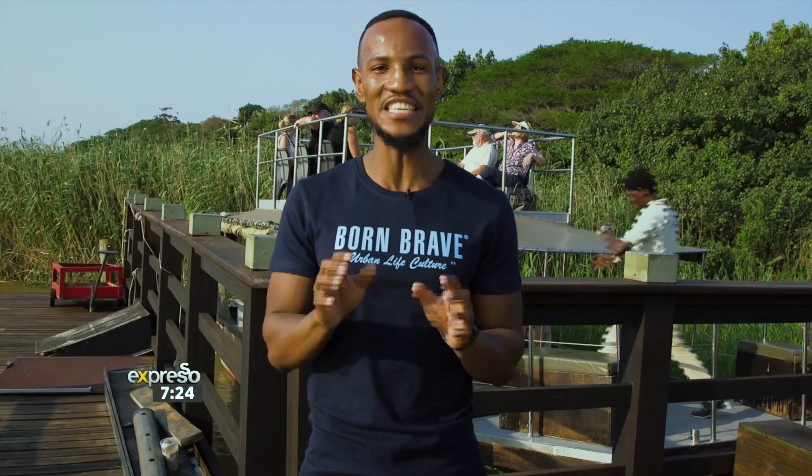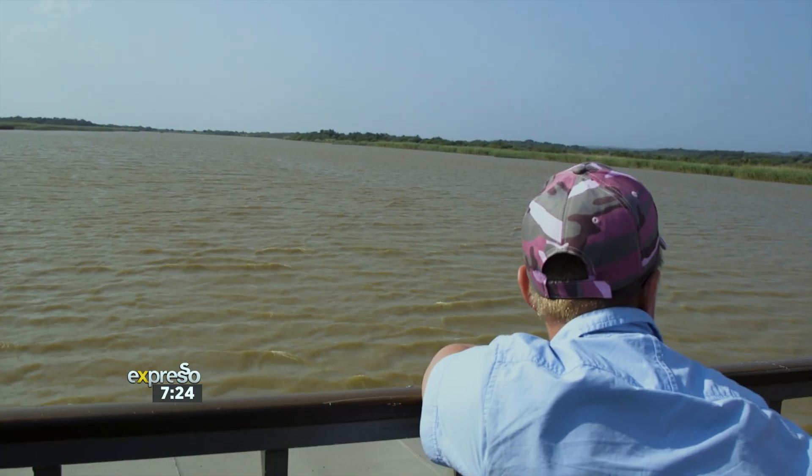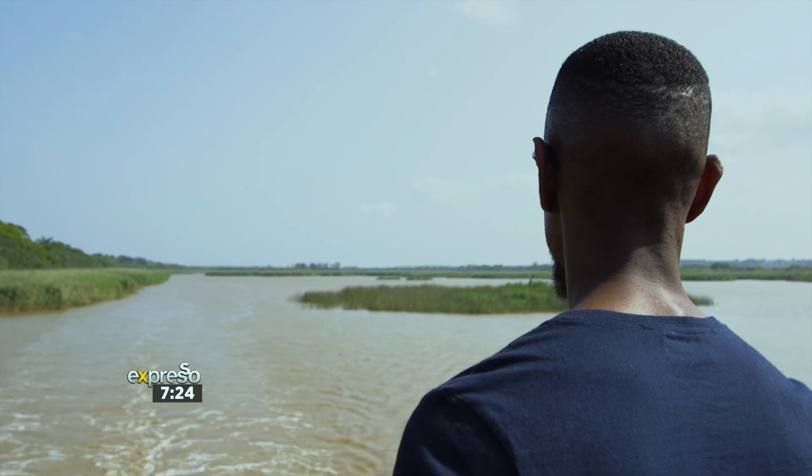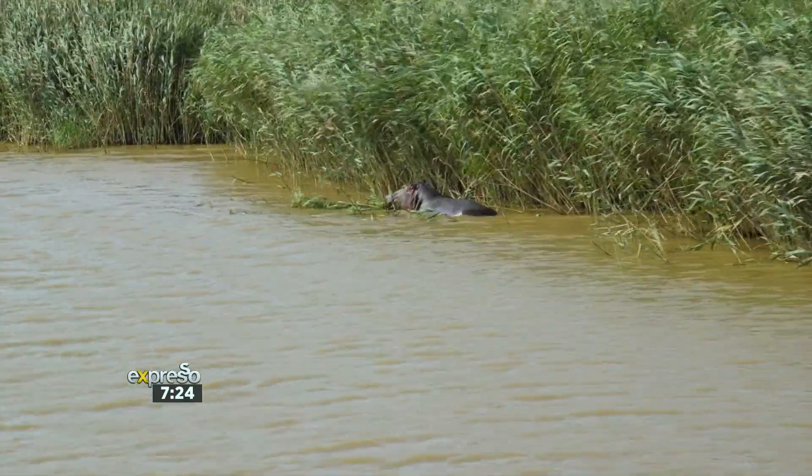Tourism month is all about celebrating the hidden gems that our country has to offer. And I must say, I'm so excited to be back here in KZN. This time around, we kickstart our adventure right here at St. Lucia with a boat cruise exploring the iSimangaliso Wetland Park. I'm told we might spot a hippo or two or some crocodiles — I'm rather excited. Let's go check it out.